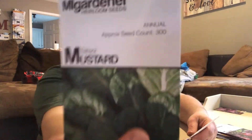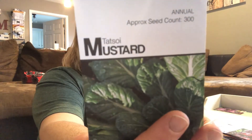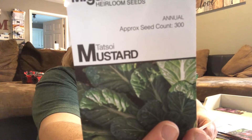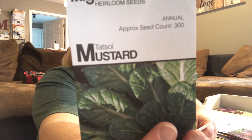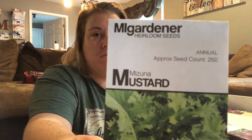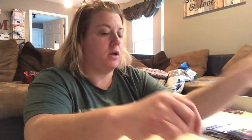Some mustard seeds — Tatsoi, however you say it. You can use this in salads. This is Mizuna mustard.